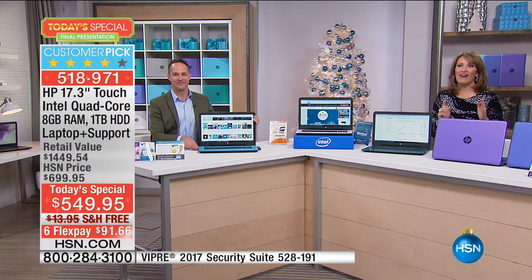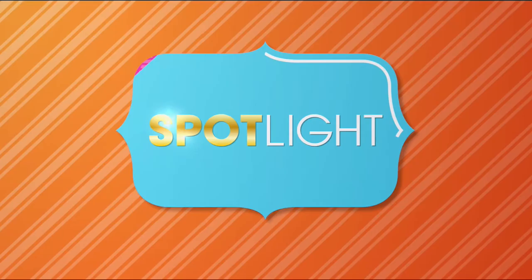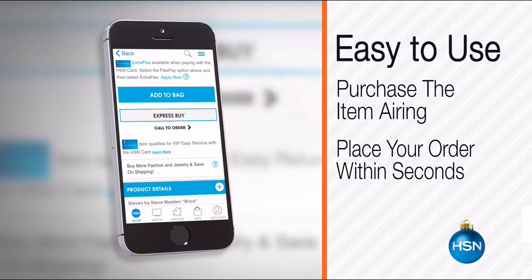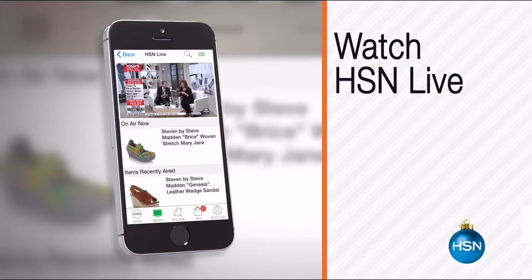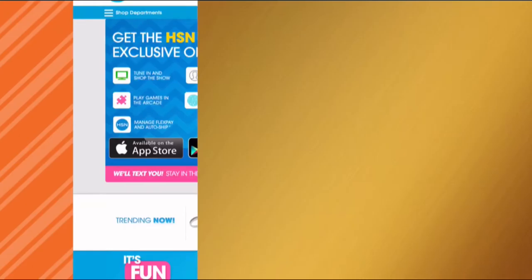Right after this quick timeout, we have the perfect companion for your new computer. Stay tuned, you'll learn all about it after this. The HSN mobile app is convenient and easy to use for all your HSN shopping needs. On the app it's easy to find the item you want and place your order within seconds. Read product descriptions and reviews, or watch a live feed of HSN. Just go to hsn.com and search 'app' to download now.